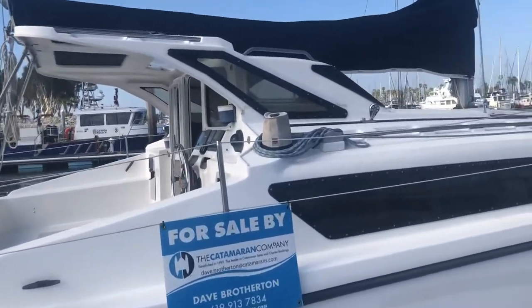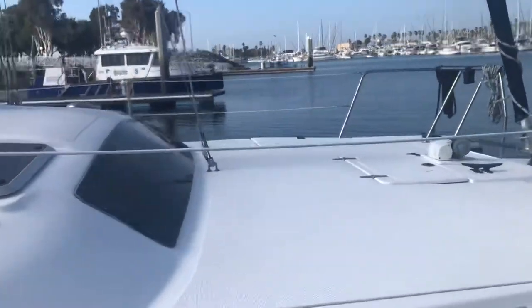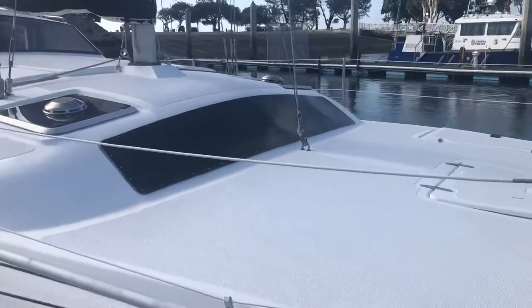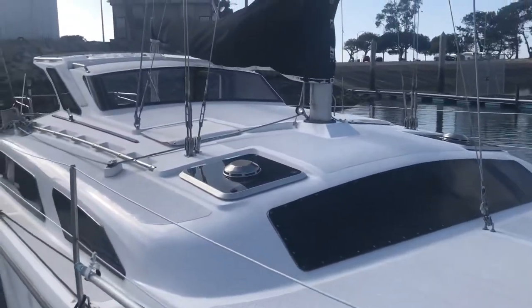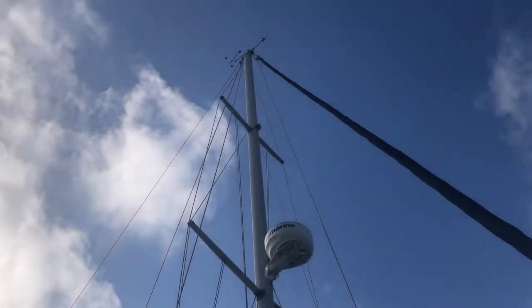Here we go, walking along the boat. You can see lots of deck space up on the bow. The windows are in great shape. Everything in the rig is complete.